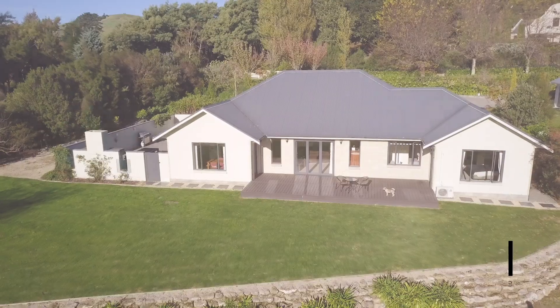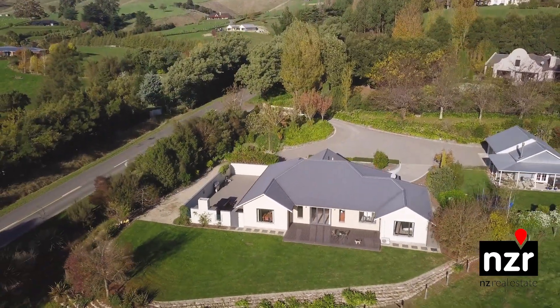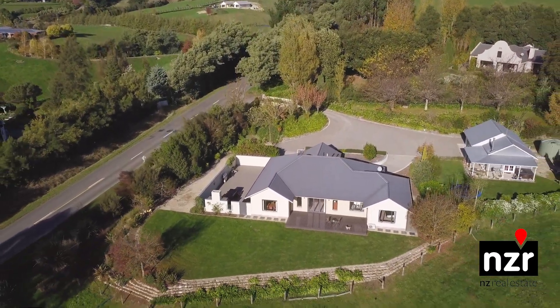Hi, I'm Carolyn Collier from NZR Real Estate. Welcome to 218 Marston Strong Bar Road. Beautiful inside and out, this home showcases what lifestyle living is all about.